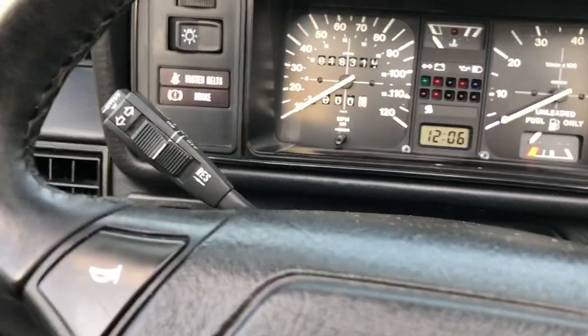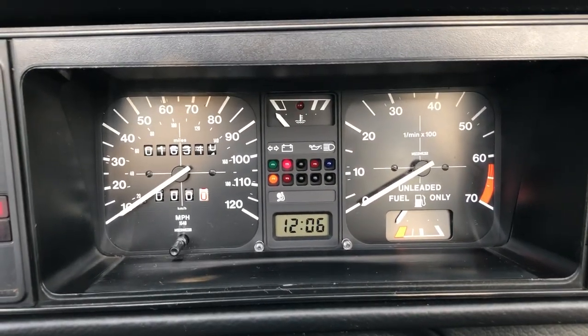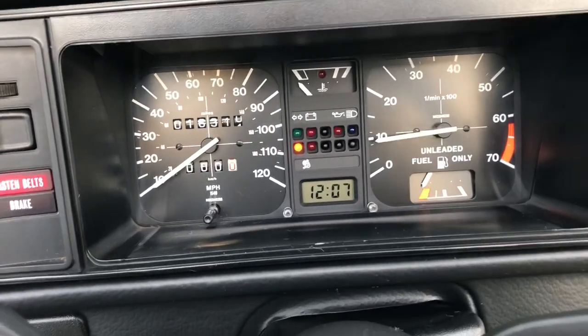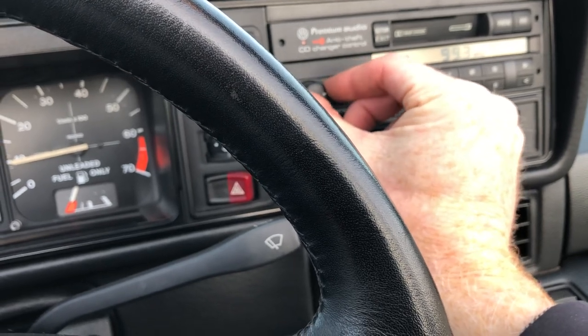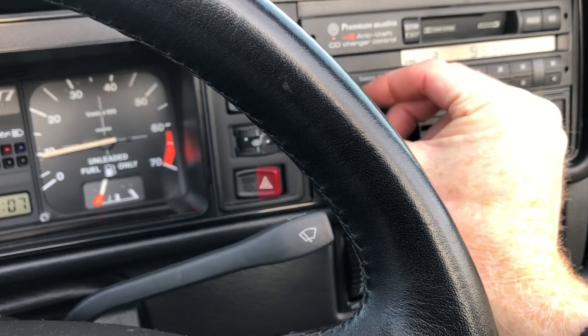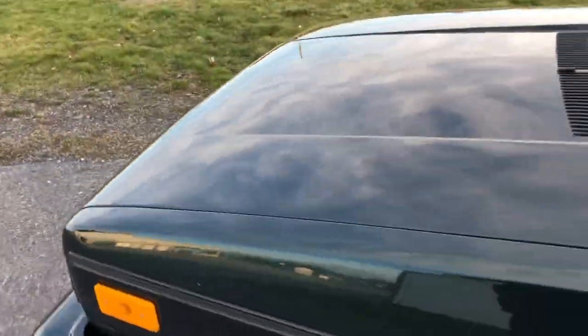Start it up. It's got a cool radio. The AC does blow cold.